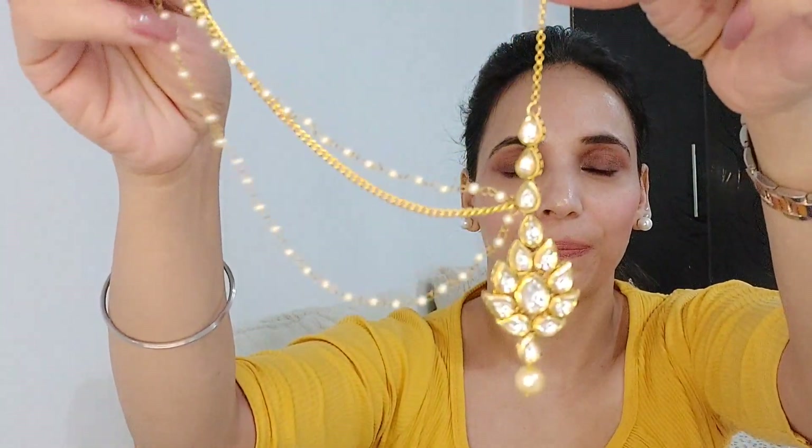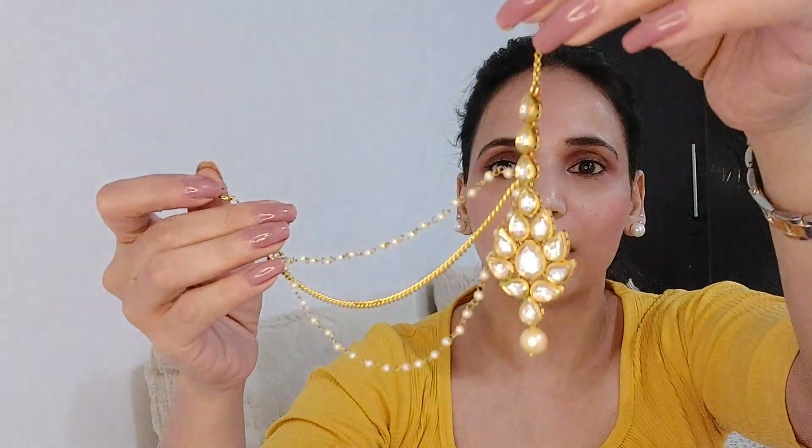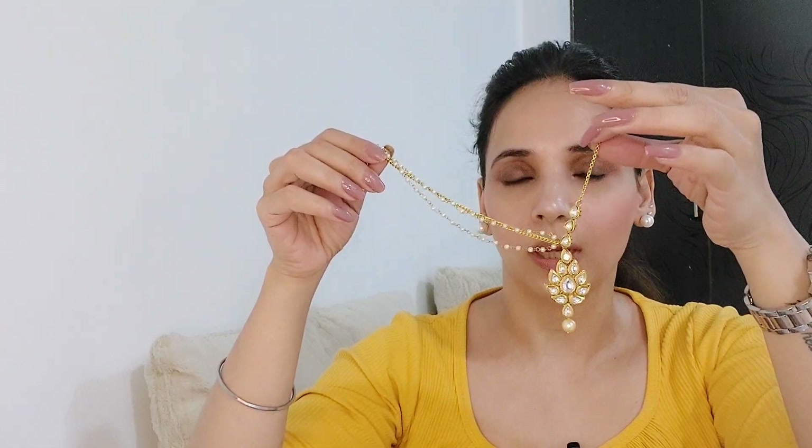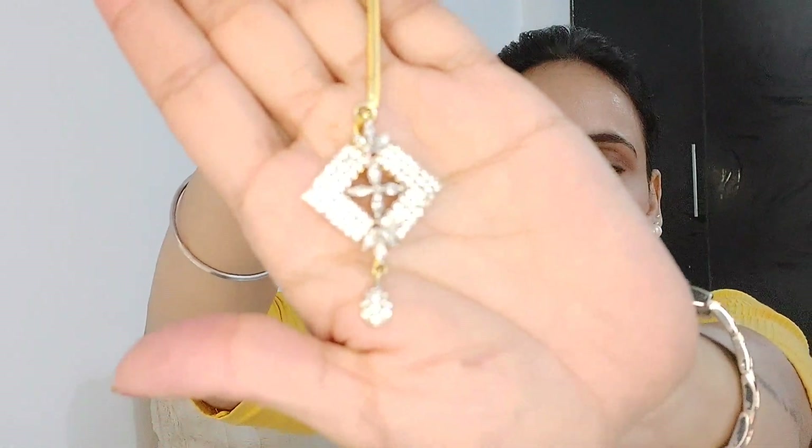Next in my collection are two maang tikas. The first one sits very nicely on your forehead and gives a very pretty look. You don't need to wear anything else — no earrings, just a simple string necklace and this maang tika and you are good to go. I also have this AD stone studded maang tika. It's very nice — because it's stone studded, it's not too heavy and looks delicate.